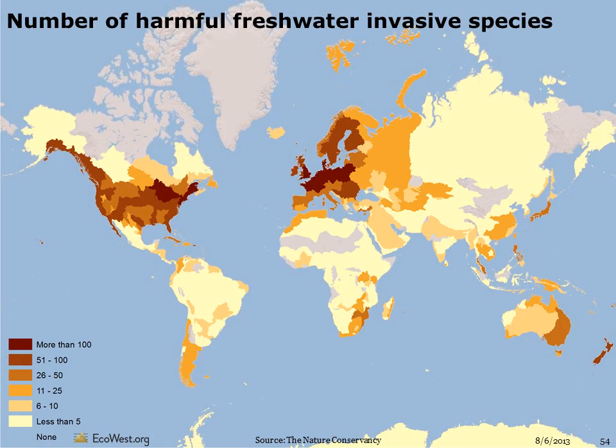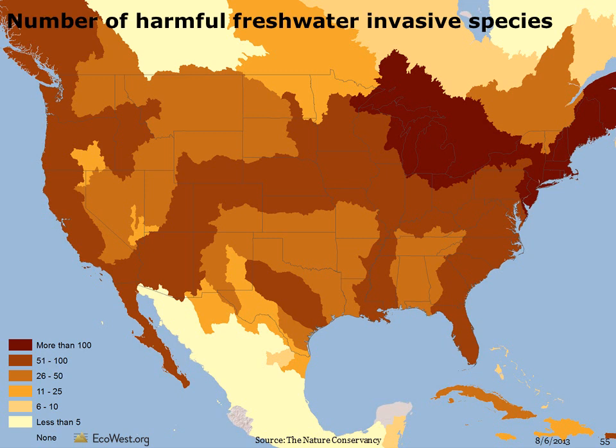Non-native species are one of the greatest threats to native biodiversity around the globe. The number of harmful species that have invaded freshwater habitats is highest in the temperate ecosystems of North America, Europe, and Australia. Virtually all of the country also has at least some harmful invasive species, with the greatest number found around the Great Lakes and Northeast. The slides that follow describe marine ecoregions.